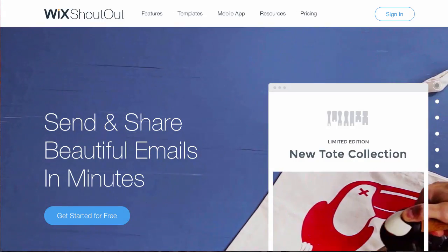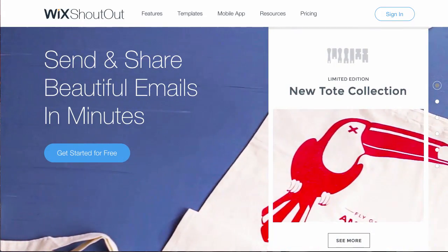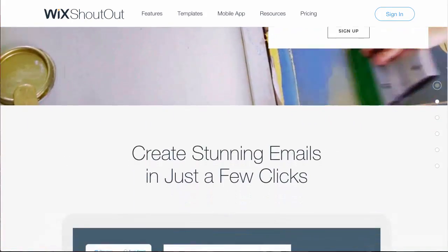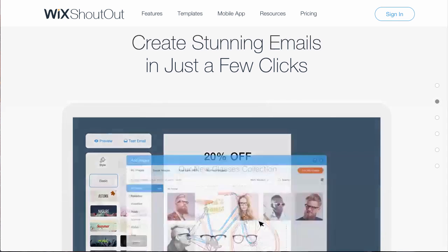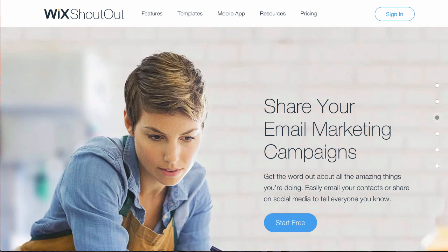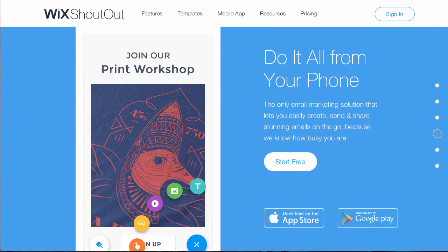The VIP plan includes everything the e-commerce plan has, plus email campaigns through the Wix Shoutout newsletter tool. What's more, it also includes a one-off professional website review. If you've already tried and liked the Shoutout service, you could sign up for this plan. But keep in mind that there are plenty of external newsletter services that you can also use for free.